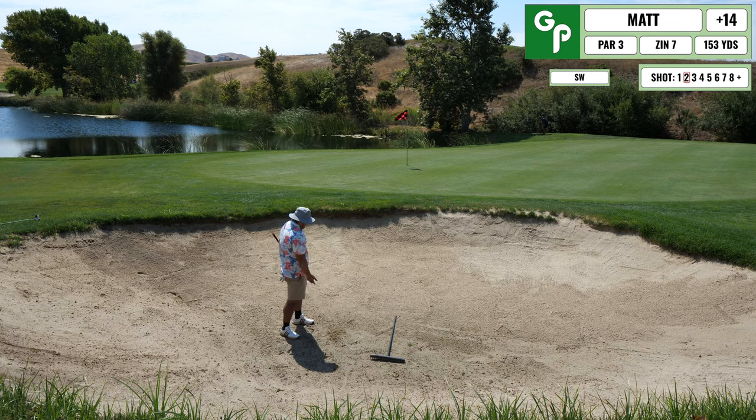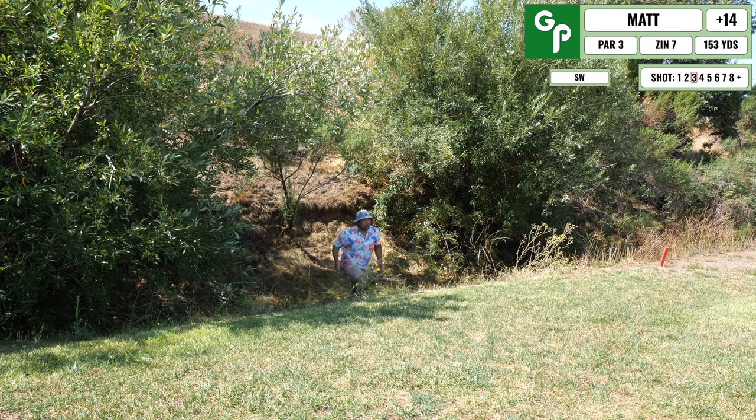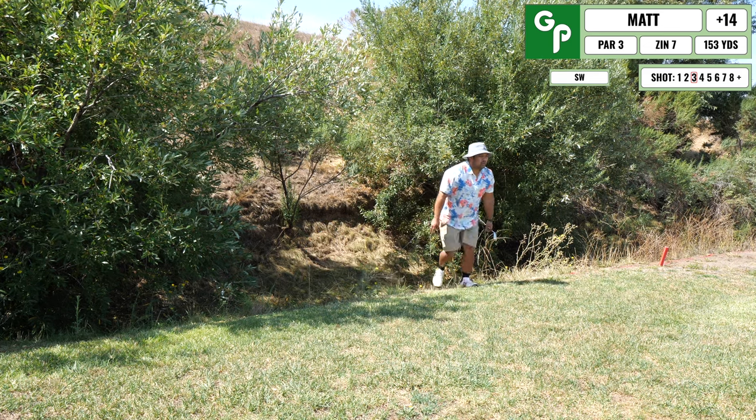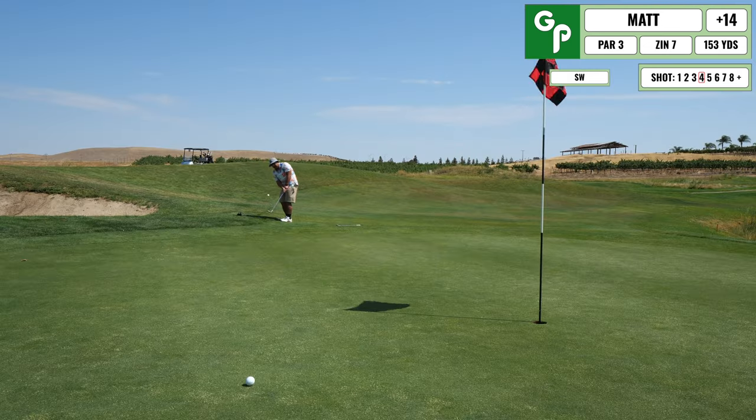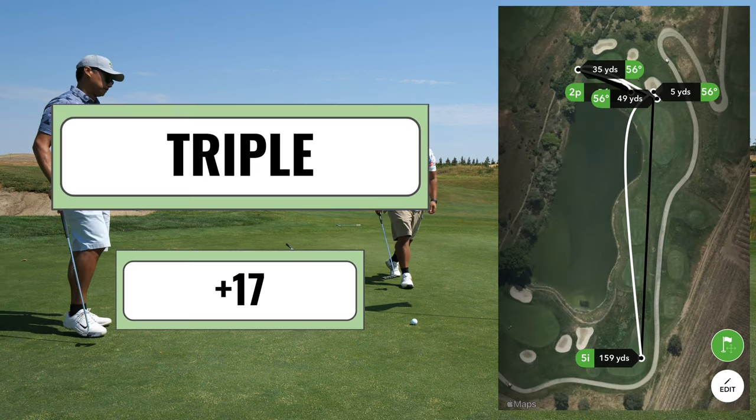I end up just blading this one out and into the hazard area. Luckily I found my ball and could get a club on it. I end up chipping this one over the green — the compounded mistakes just keep happening over and over. I chip this one short and now I'm putting for double bogey. I end up missing this one.